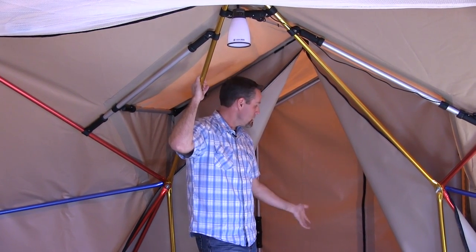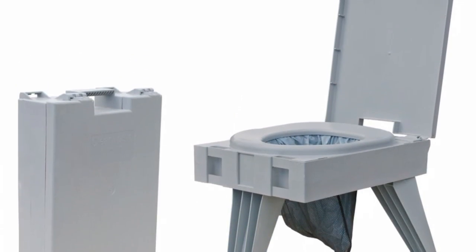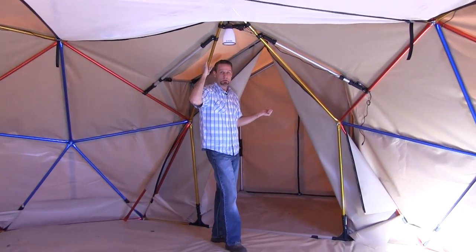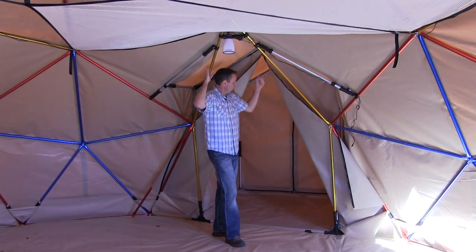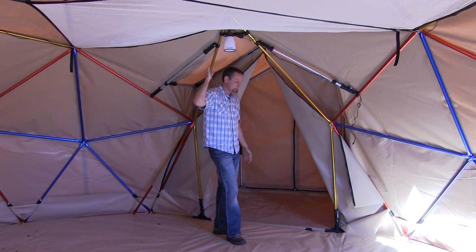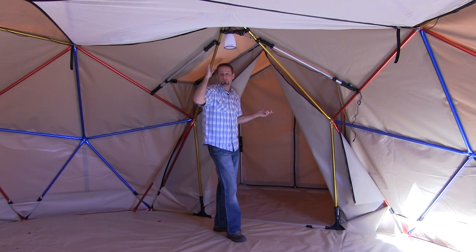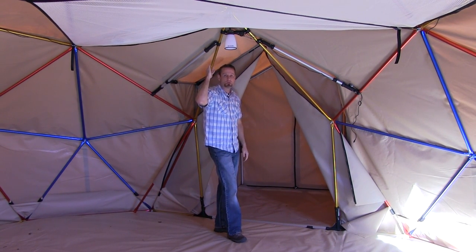Another main reason people get the vestibule is to use that space as a bathroom at nighttime — they'll put their porta potty there so you don't have to leave your tent in the middle of the night. It also provides privacy for sponge bathing, changing, or any situation where you want a private area that's separate from the rest of your shelter.